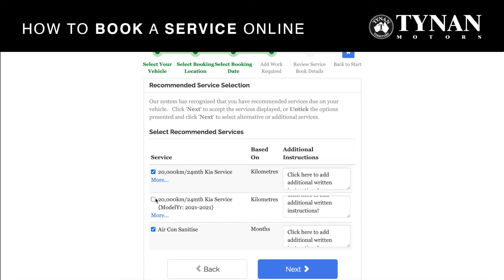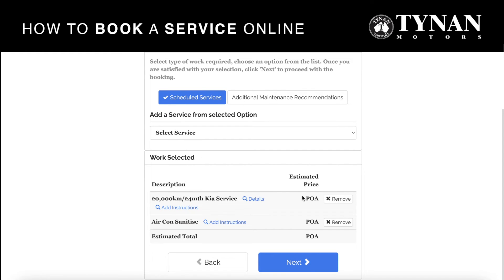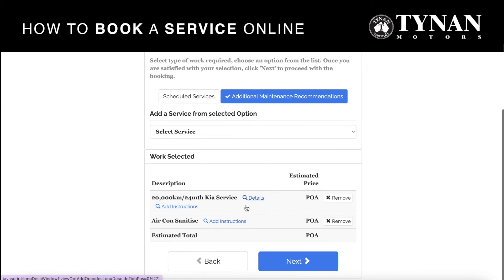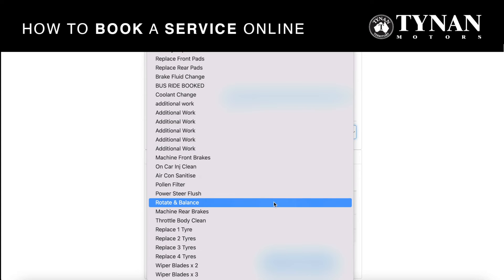Sometimes if you have serviced with us before it may duplicate in the selected recommended services, so just make sure there's only one of those when continuing. You can then double-check the work selected is correct. If you have any additional maintenance that you require, there's a drop-down box where you can select from a various number of different options.